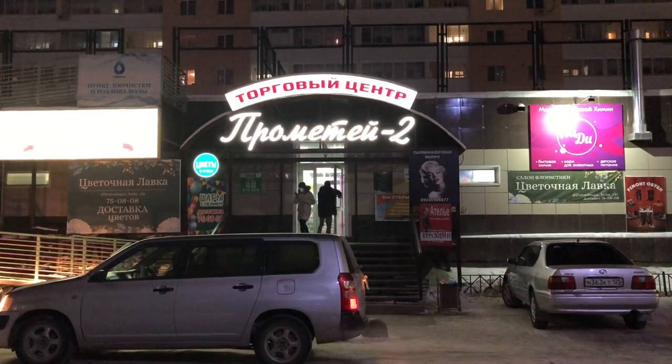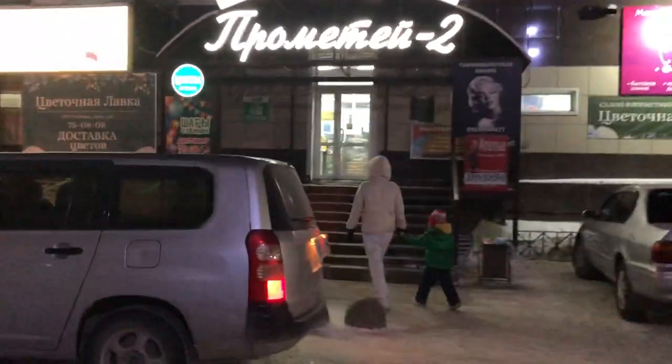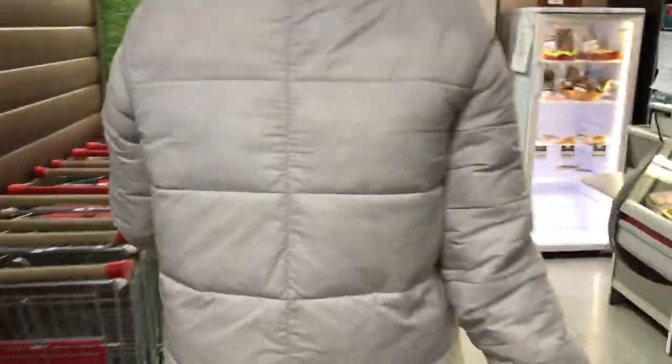I go to this supermarket once or twice a week. There is pretty much everything I need, but it's a bit more expensive than a small grocery store. If you want to know more about how small grocery stores look like, don't forget to subscribe to my channel and tap the bell. Let's see what we can buy in this supermarket.